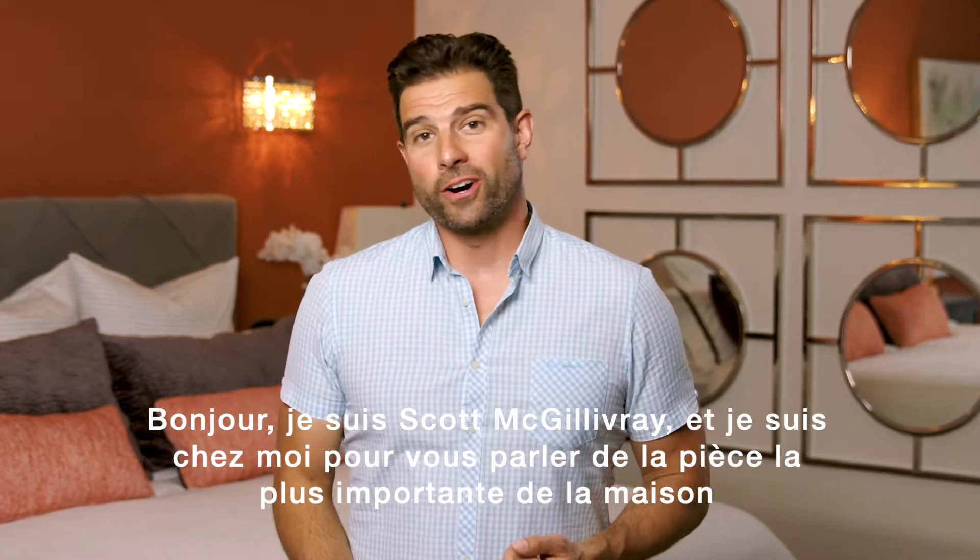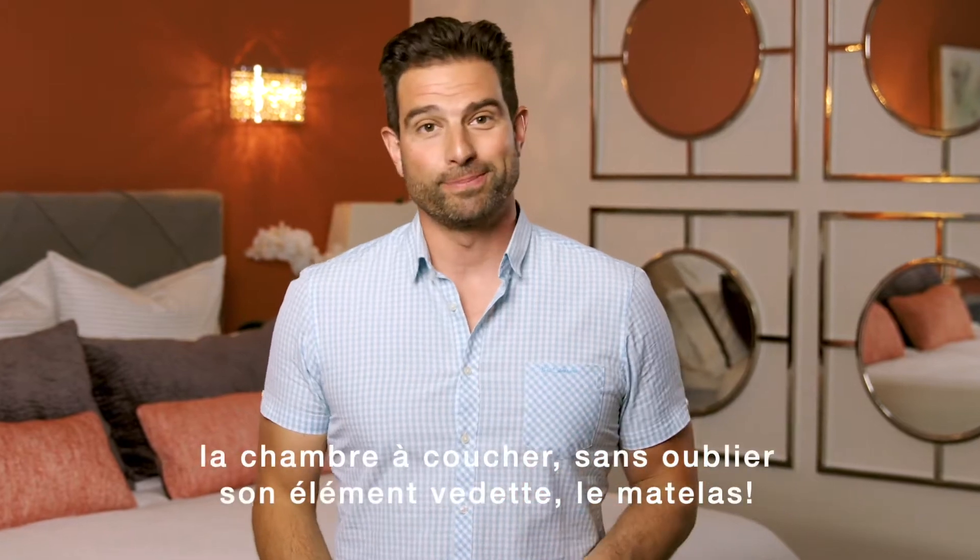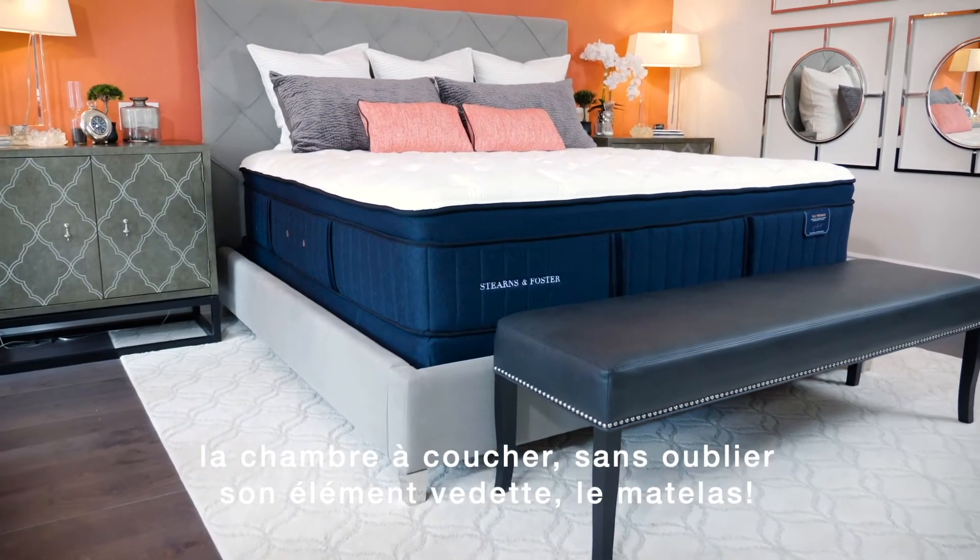Hi, I'm Scott McGilvery, and I'm here at my home to talk to you about the most important room in yours, your bedroom. And the one piece of furniture that anchors the room, your mattress.